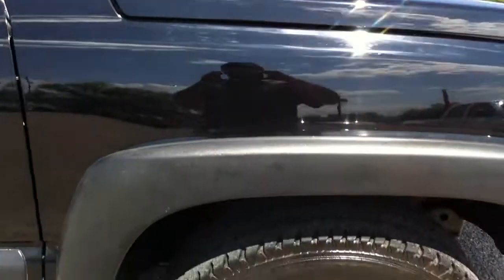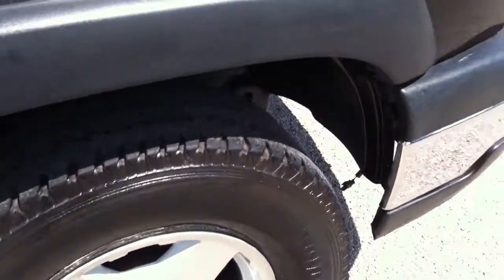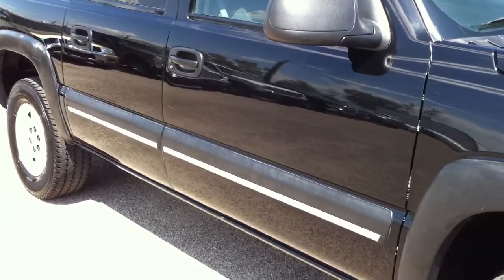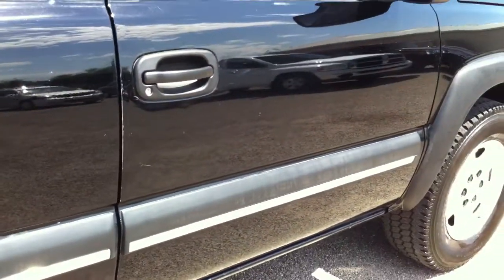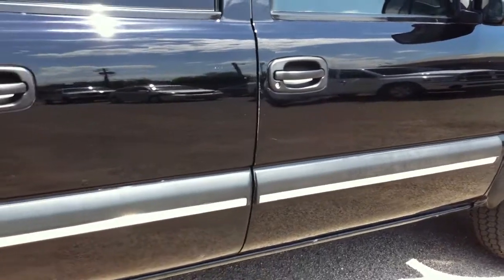If this were a white truck, you probably wouldn't notice 97% of it. But it's black, so they stand out like a sore thumb — every single one of them. But mechanically, it runs and drives great. It has beautiful ice-cold air. We did put a power steering pump in it — it had a really noisy power steering, which is real common in just about every GM product — so we dealt with that and put a new pump in.